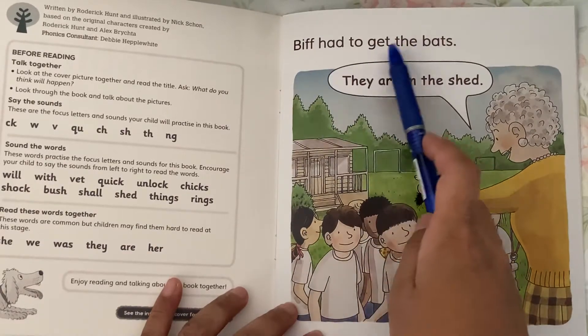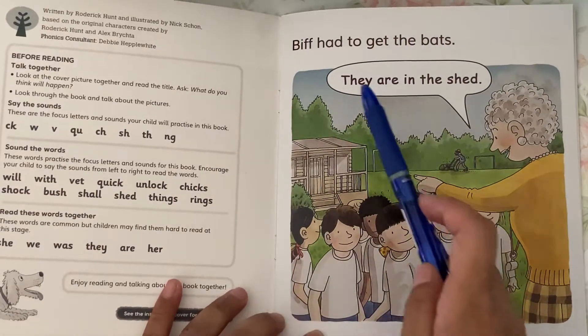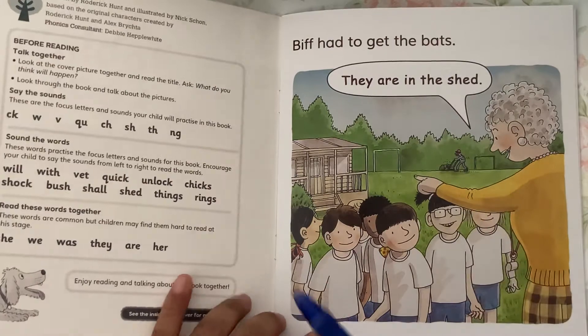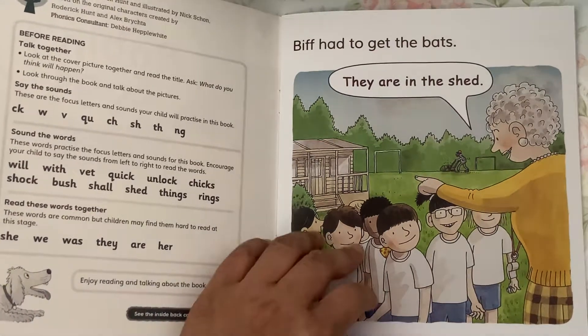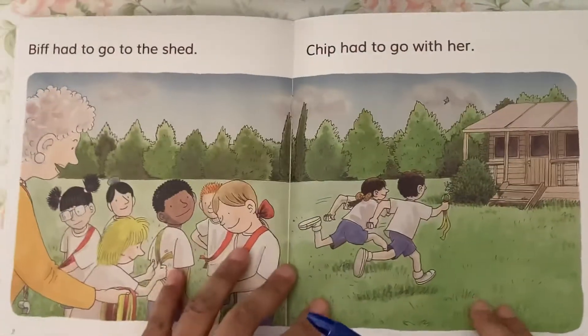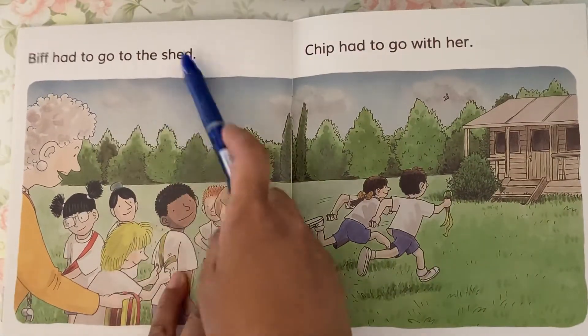Biff had to get the bats. They are in the shed. Biff had to go to the shed.